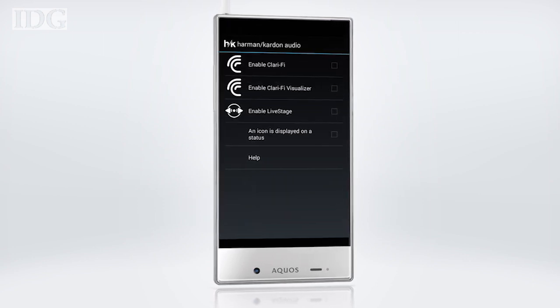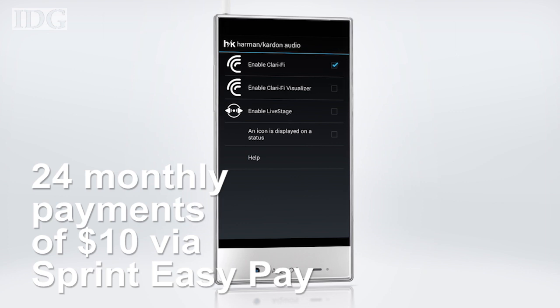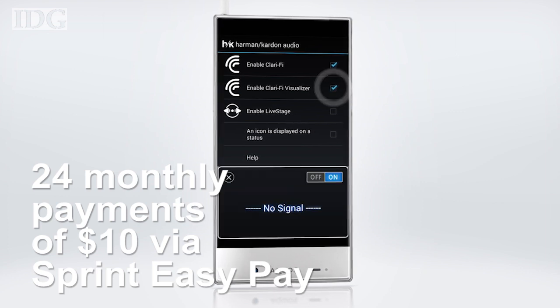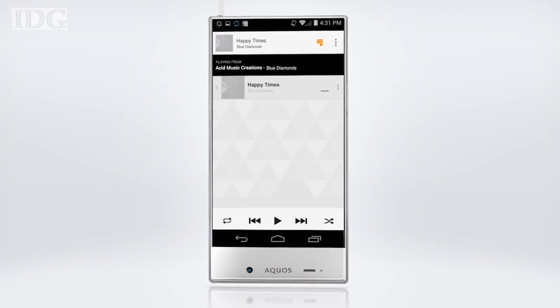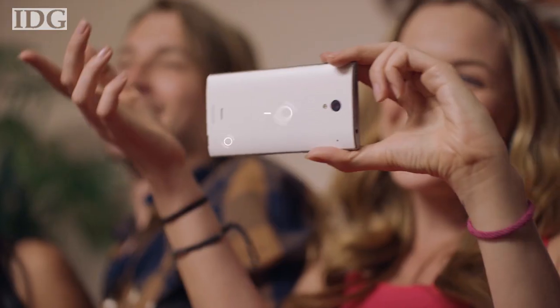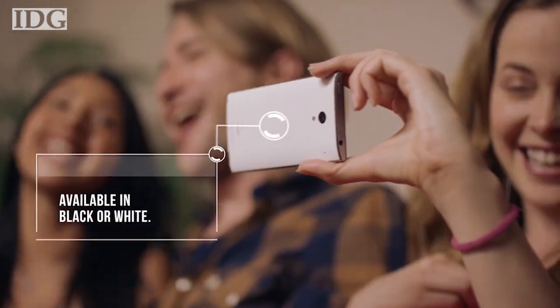The Aqua Crystal will be available in both black and white for 24 monthly payments of $10 through Sprint's EasyPay, and will cost $150 on Virgin Mobile and Boost Mobile. The US release date wasn't announced, but the phone is launching in Japan on August 29th at SoftBank Mobile.